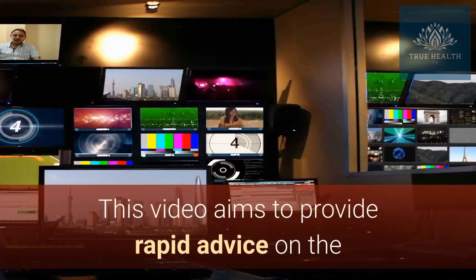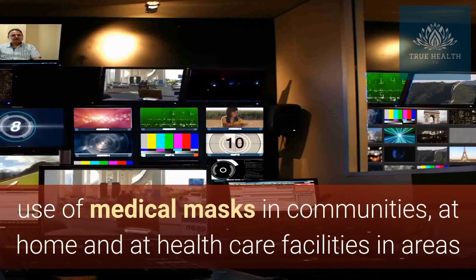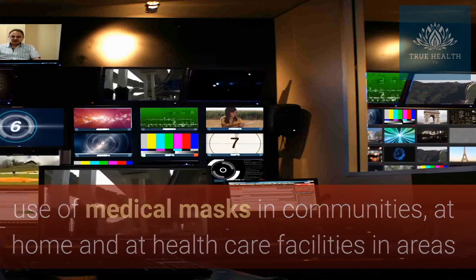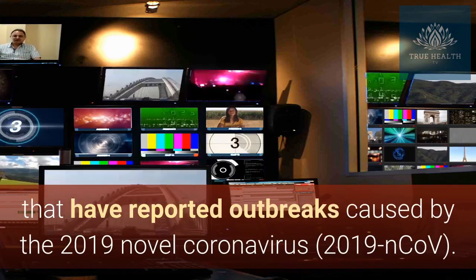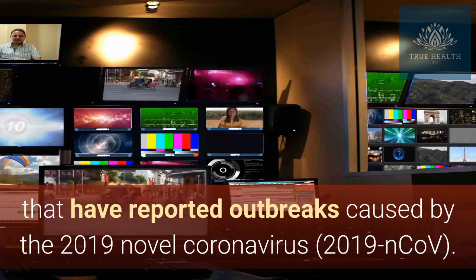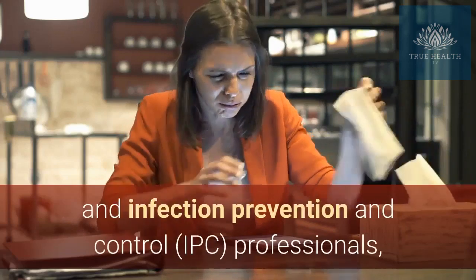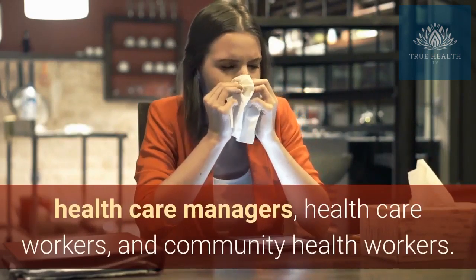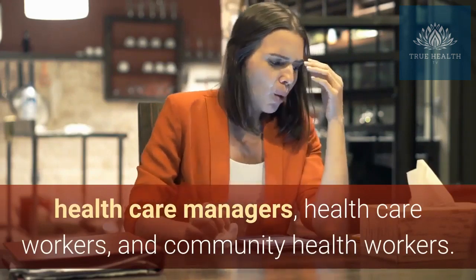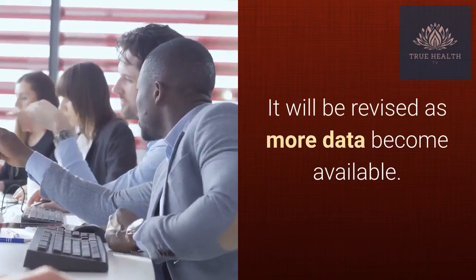This video aims to provide rapid advice on the use of medical masks in communities, at home and at health care facilities in areas that have reported outbreaks caused by the 2019 novel coronavirus. It is intended for public health and infection prevention and control (IPC) professionals, health care managers, health care workers, and community health workers. It will be revised as more data become available.